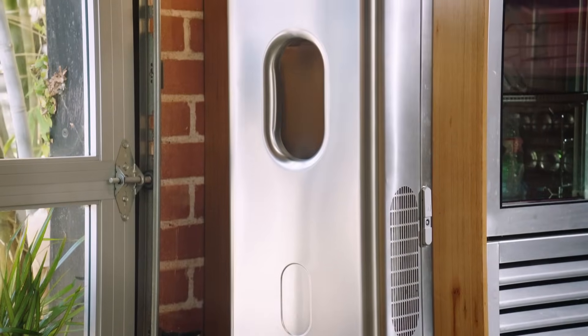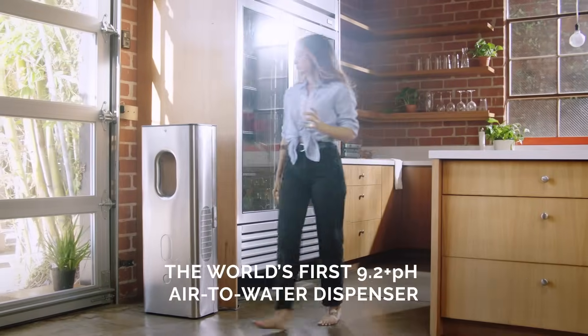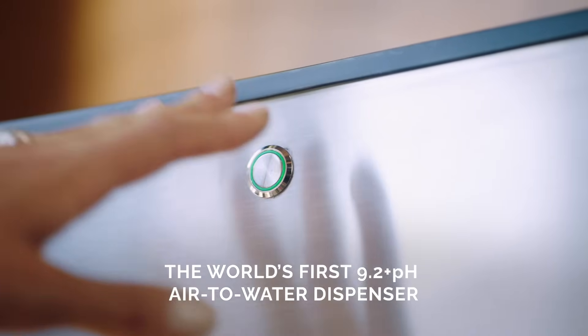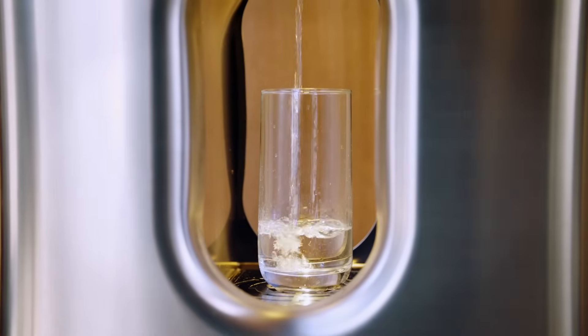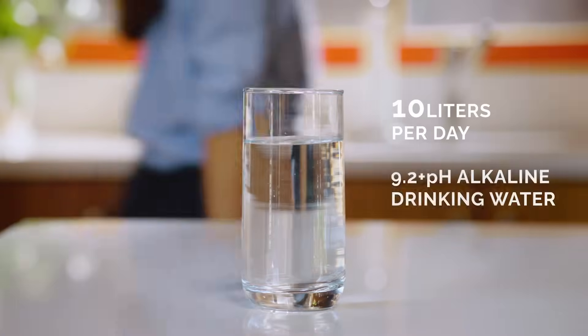Carp Pure is a water dispenser that can make up to 10 liters per day of drinking water straight from the air. It has a 9.2 pH alkaline level, and an alkaline environment can reduce the acidity in your body — and most bacteria can't live in an alkaline environment. It's one of the best water qualities that you'll find anywhere.